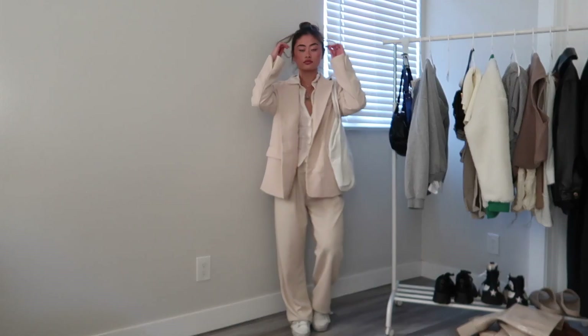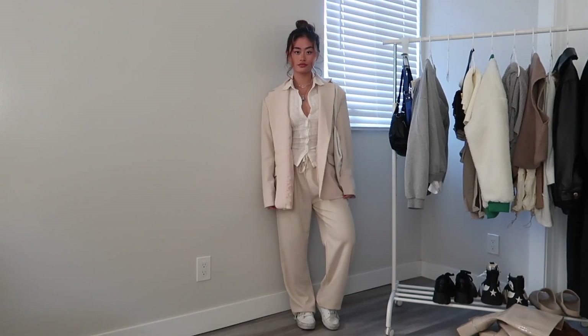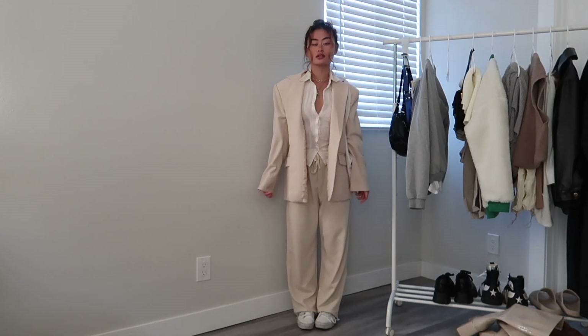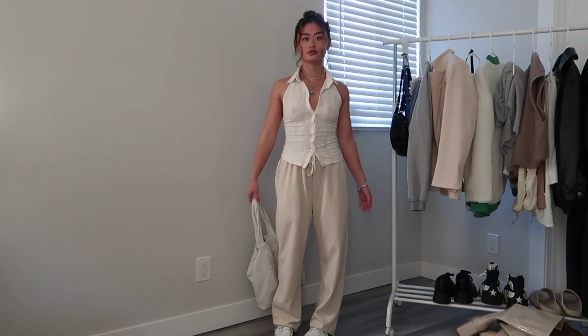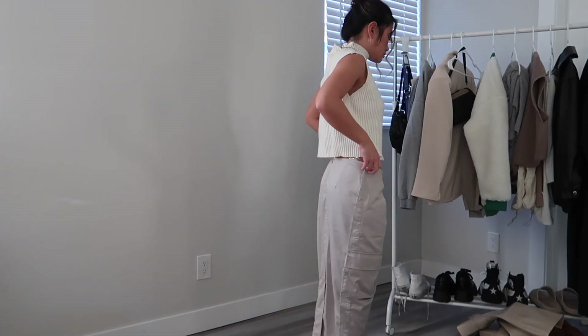I haven't worn a blazer in so long but I remembered I had this one and it goes with this outfit perfectly — I'll definitely be wearing more blazers as it gets colder. I love this vest top; it just makes your waist look so snatched. A vest top and trousers is a cute look for thanksgiving — it covers everything up yet gives you shape.